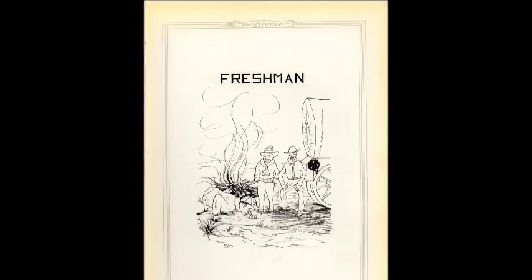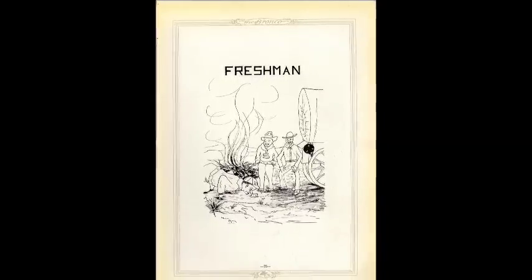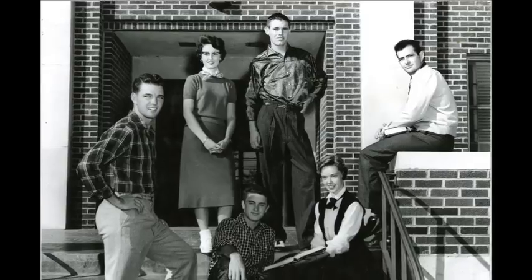Over the years, the tradition of the freshman beanie continued to change. The stark divide and competition between classes, along with the enforcement to wear and punishment when not wearing beanies, diminished with each class.